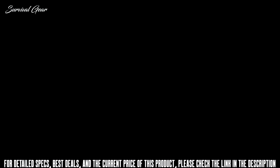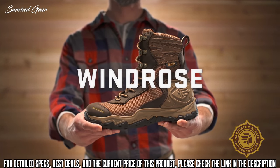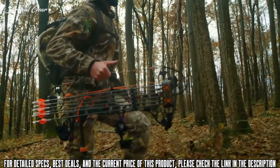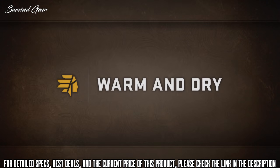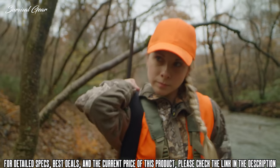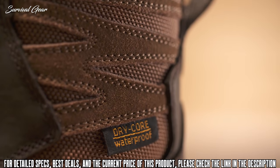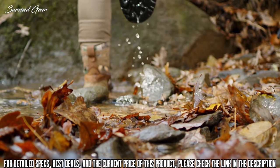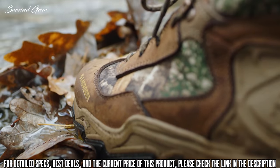This is the Wind Rose, part of the Navigator Series from LaCrosse. They're versatile hunting boots with a comfortable athletic feel that allows you to hunt farther and harder no matter the direction the wind takes you. From backwoods to the high country, the LaCrosse Wind Rose will keep you warm and completely dry.